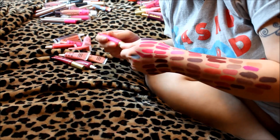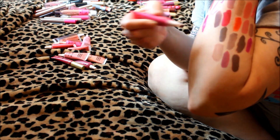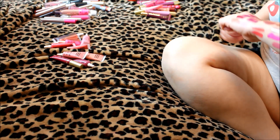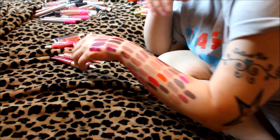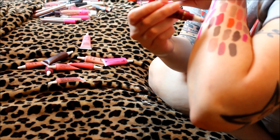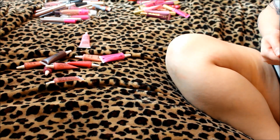Urban Decay Melted Fuchsia — very hot pink with a little bit of purple in it. Getting rid of this one too. Honestly I could probably just throw all the melted ones in the pile, which I think I will. Melted Berry is very pretty and smells kind of good, but it's going in the pile too.